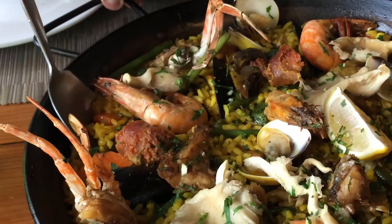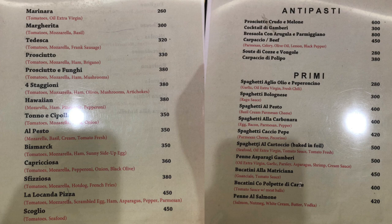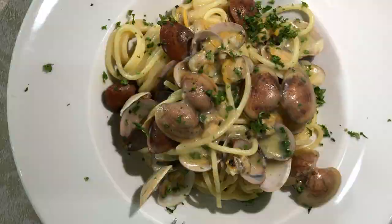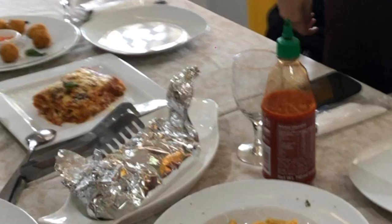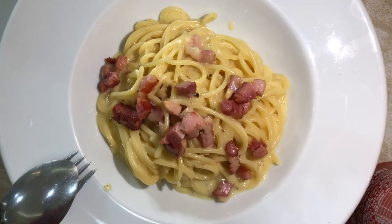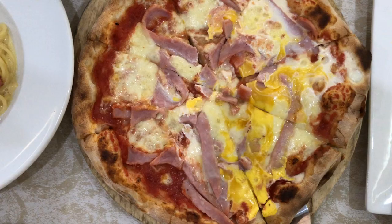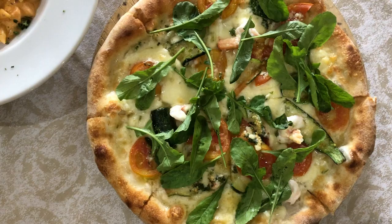La Locanda Pizzeria Ristorante has an extensive menu with over 100 items, which can be quite overwhelming. In true Italian fashion, the servings here are pretty big, so even single orders can still be good for sharing. What stood out were their Spaghetti a la Carbonara, cooked in authentic traditional Italian style using eggs instead of cream, and Spaghetti al Cartoccio — pasta and seafood baked in foil. Among their pizzas, the standouts were Pizza Bismarck with sunny-side-up eggs and thick cuts of prosciutto, and Pizza Guiada with shrimps, fresh tomatoes, arugula, and three types of cheese.